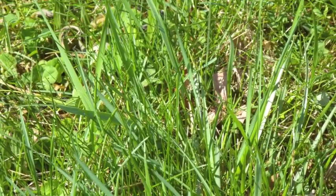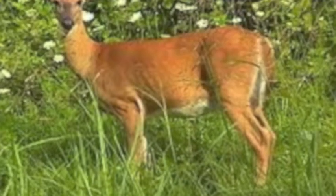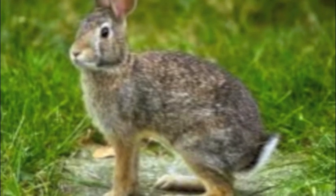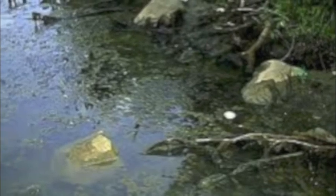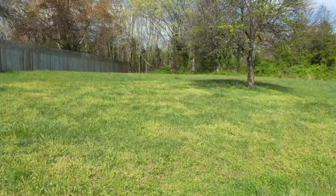Ticks lie in wait for you in tall grass, along wood lines, and other cool, moist areas. They are transported onto your property by deer, mice, rabbits, and other four-legged animals. Mosquitoes breed in stagnant water, birdbaths, puddles, ponds, and other moist regions.